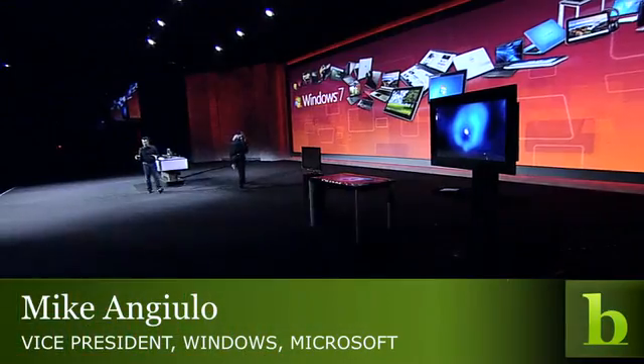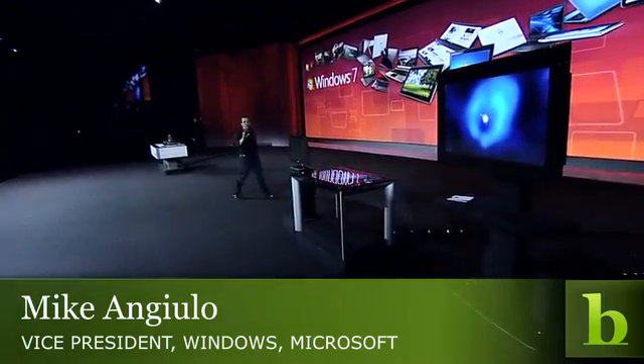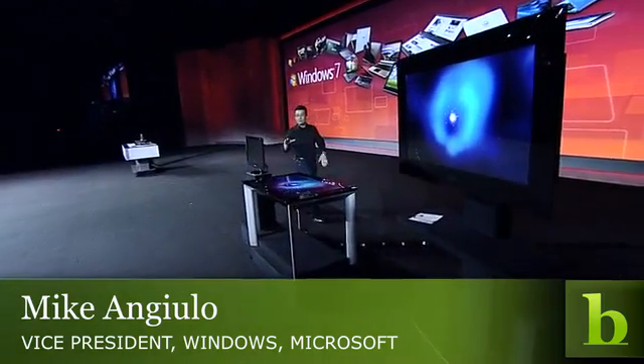If you want to see an example of really extreme integration on Windows 7, you have to look no further than the brand new version of Microsoft Surface. Microsoft Surface is announced today. This is a brand new version, and if you remember from the first version, you'll notice there are some pretty stark differences. We worked hand-in-hand with Samsung on the entire end-to-end experience I'm about to show you.